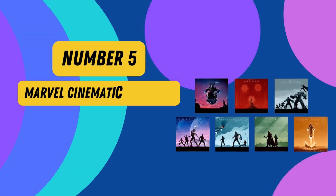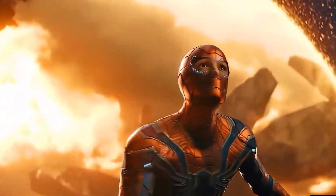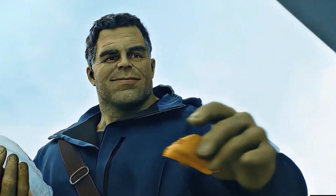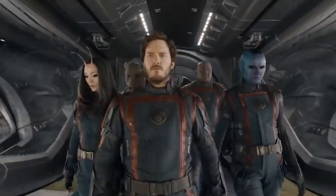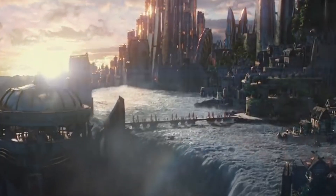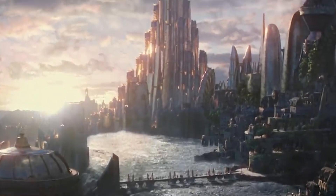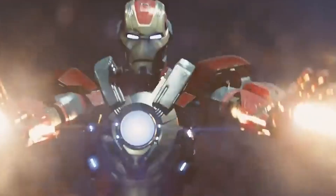Number 5: Marvel Cinematic Universe. Step into the exhilarating world of superheroes with the Marvel Cinematic Universe Phase 2 Collection, exclusively on Amazon. This meticulously curated set brings together iconic films like Iron Man 3, Thor: The Dark World, Captain America: The Winter Soldier, Guardians of the Galaxy, Avengers: Age of Ultron, and Ant-Man. Immerse yourself in epic battles, gripping storylines, and awe-inspiring special effects as your favorite characters evolve. From Tony Stark's ingenious suits to the cosmic adventures of the Guardians, this collection is a cinematic journey that will leave you on the edge of your seat.